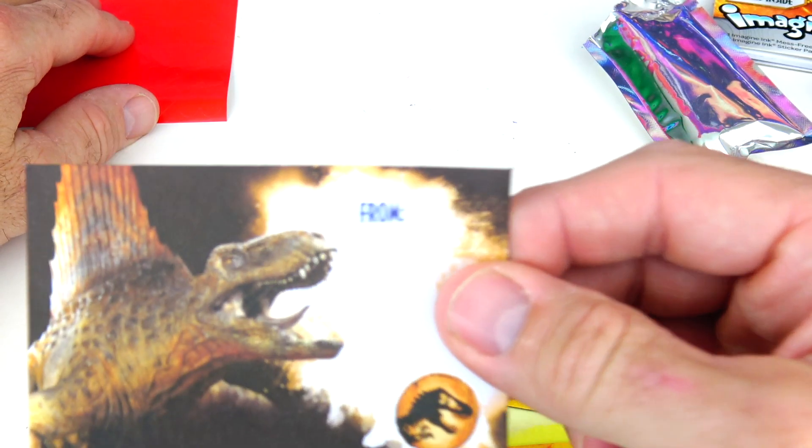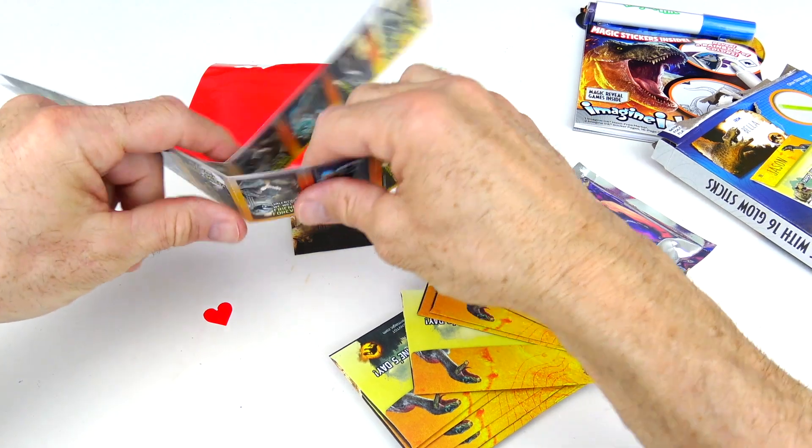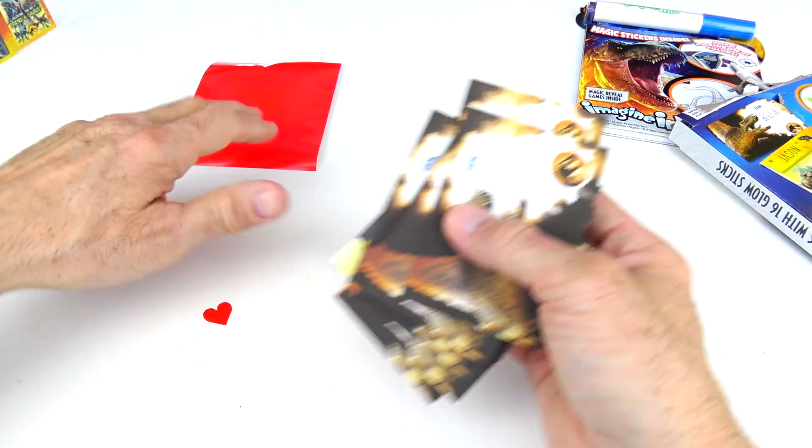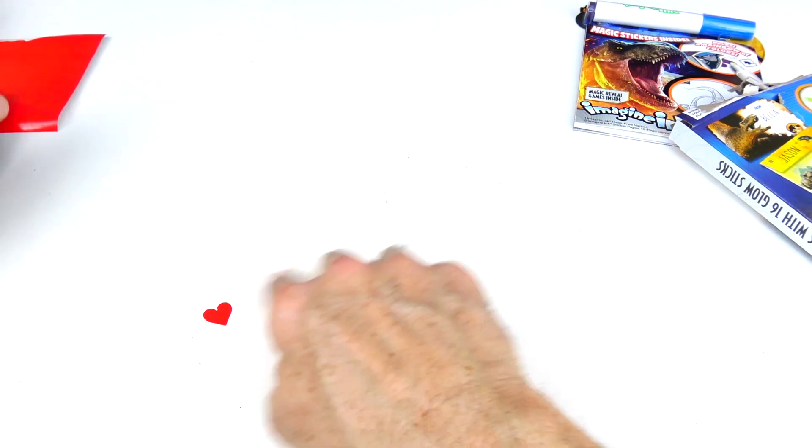Let's pop one of these glow sticks. These are super bright. Snap it and then shake it — these are really cool, check those out. All right guys, let's push our valentines aside for now and get on to our activity book.